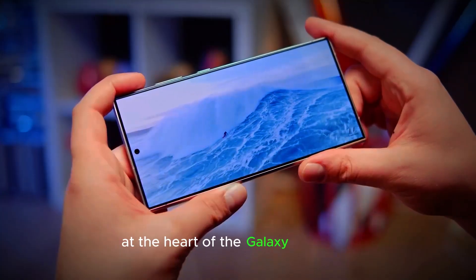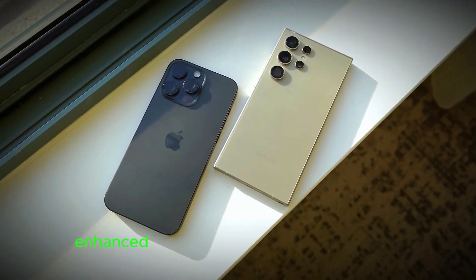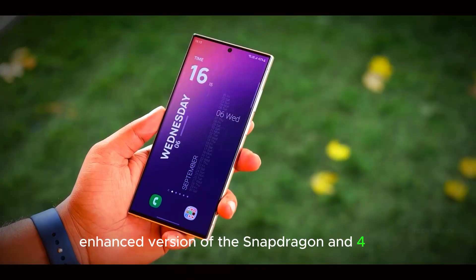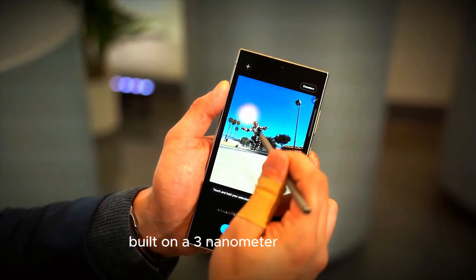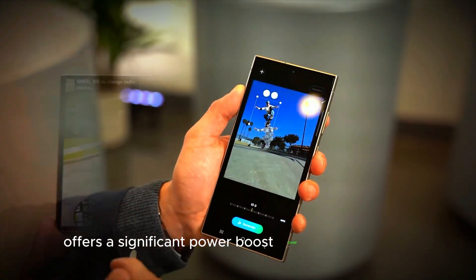At the heart of the Galaxy S25 Ultra is the Snapdragon 8 Elite chip, a rebranded and enhanced version of the Snapdragon 4 chip. Built on a 3-nanometer processor, the Snapdragon 8 Elite offers a significant power boost over its predecessor.